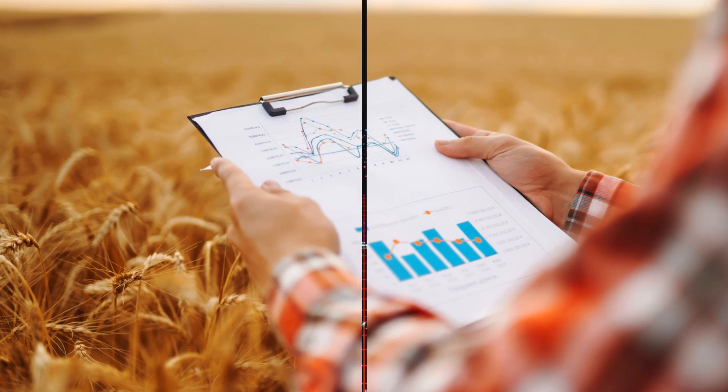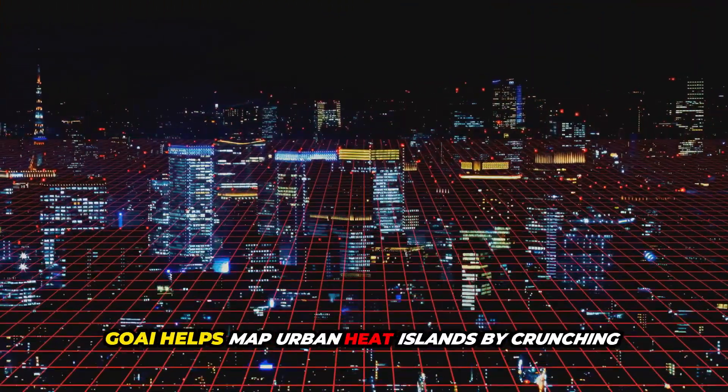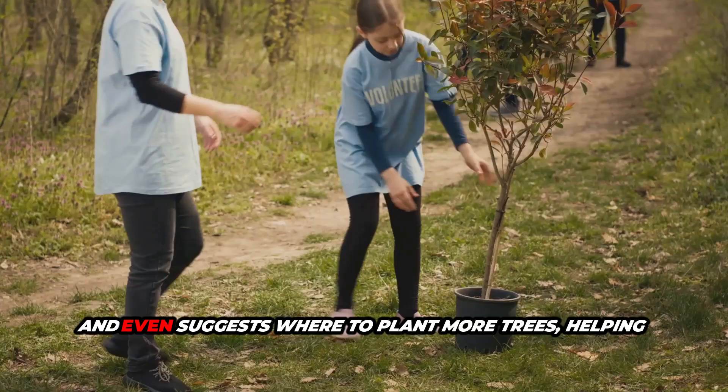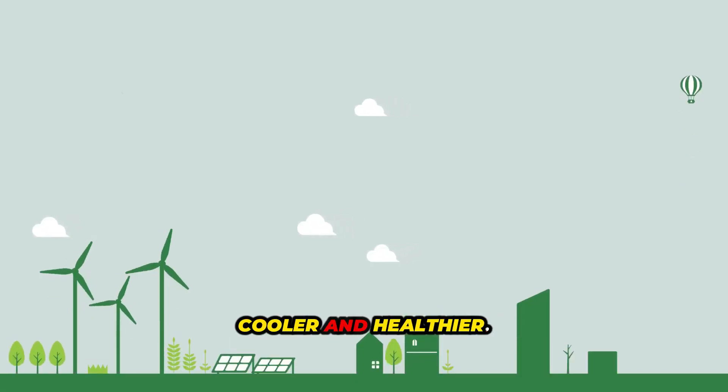Or consider our cities. GeoAI helps map urban heat islands by crunching temperature, elevation, building density, and greenery data. AI predicts which neighborhoods might overheat and even suggests where to plant more trees, helping city planners keep people cooler and healthier.